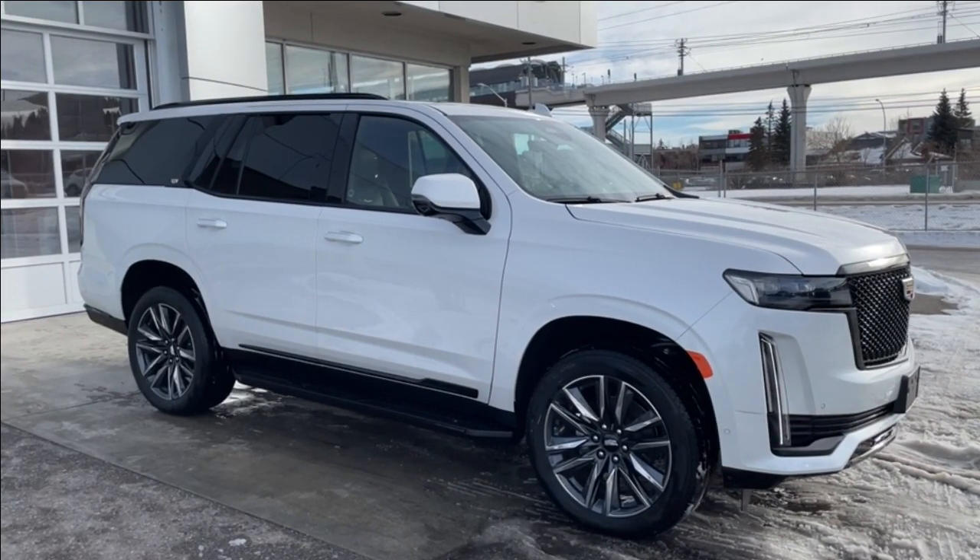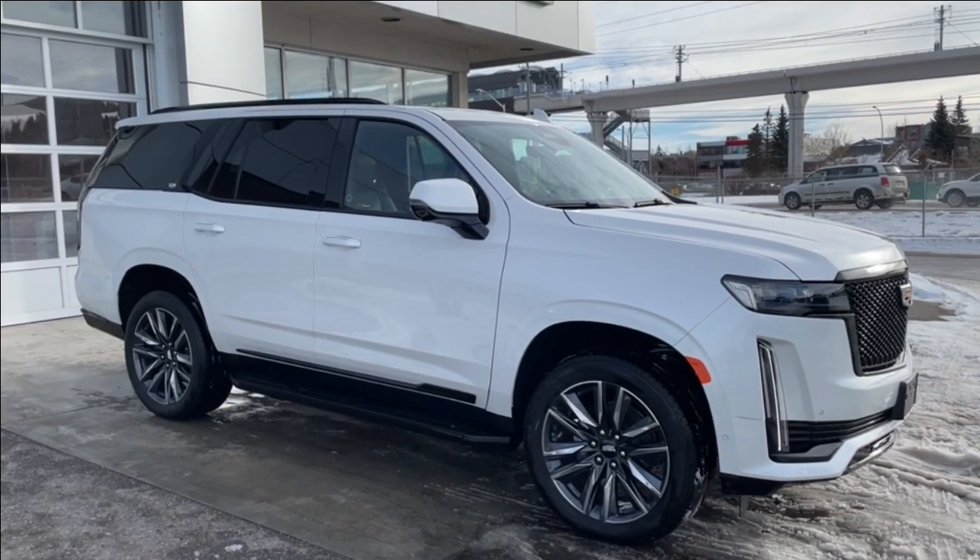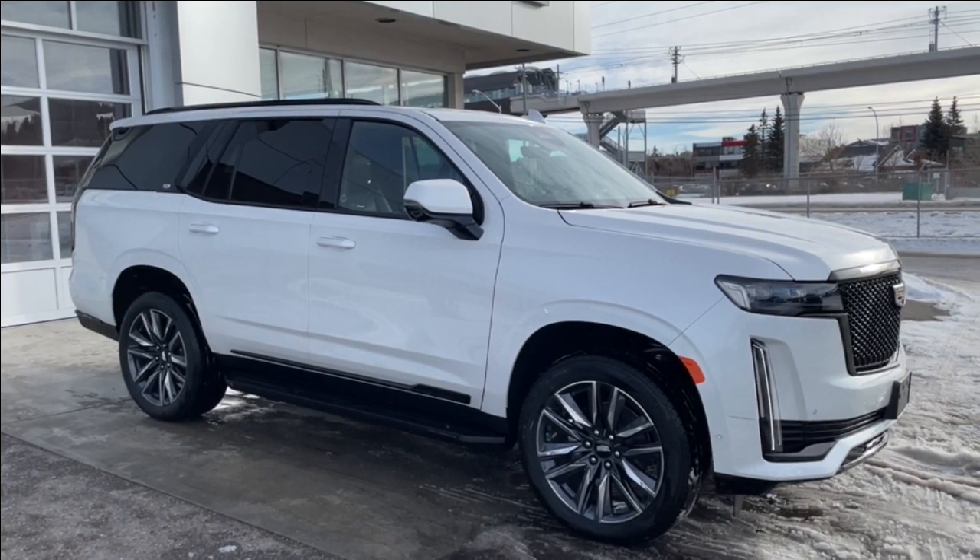Thank you for watching this brief walkthrough on the 2023 Cadillac Escalade Sport. If you have any questions or inquiries, please contact our sales department.